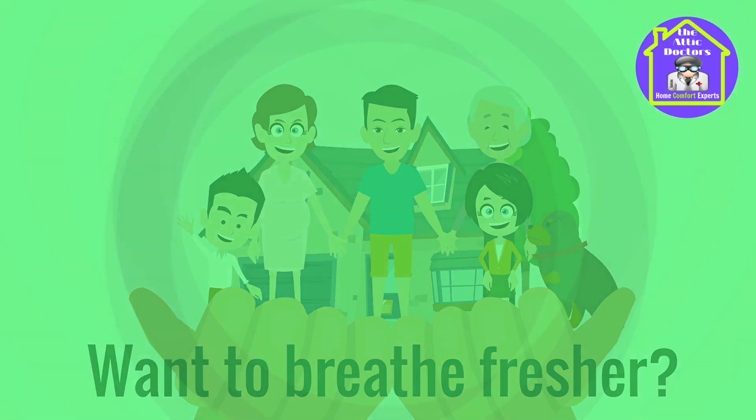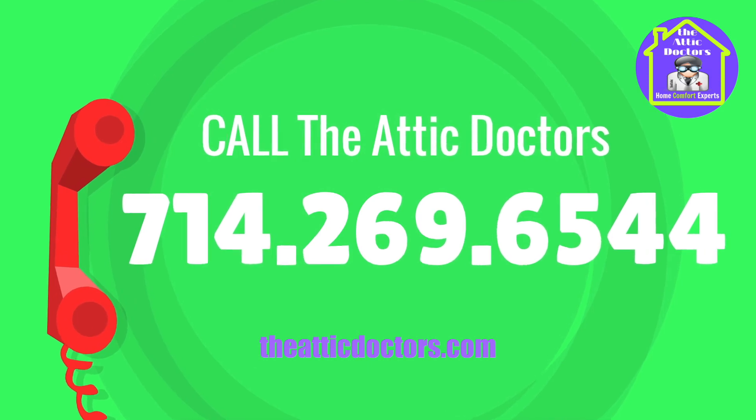Want to breathe fresher? Give us a call: 714-269-6544.